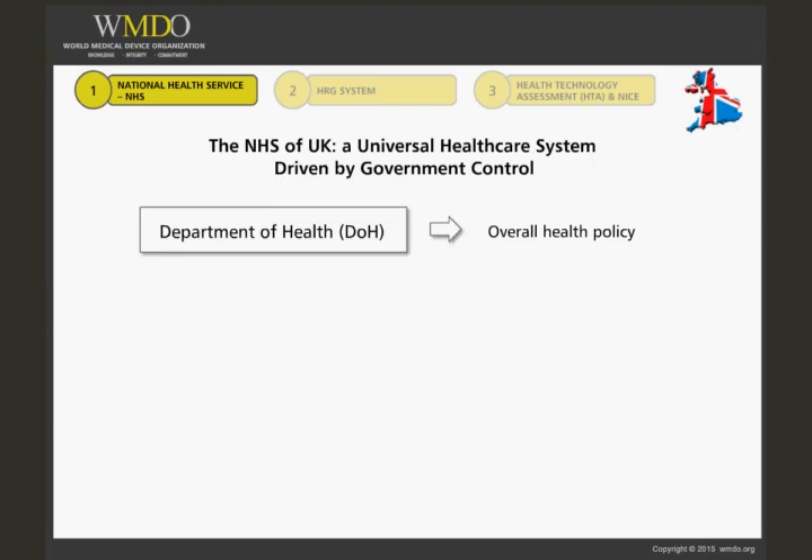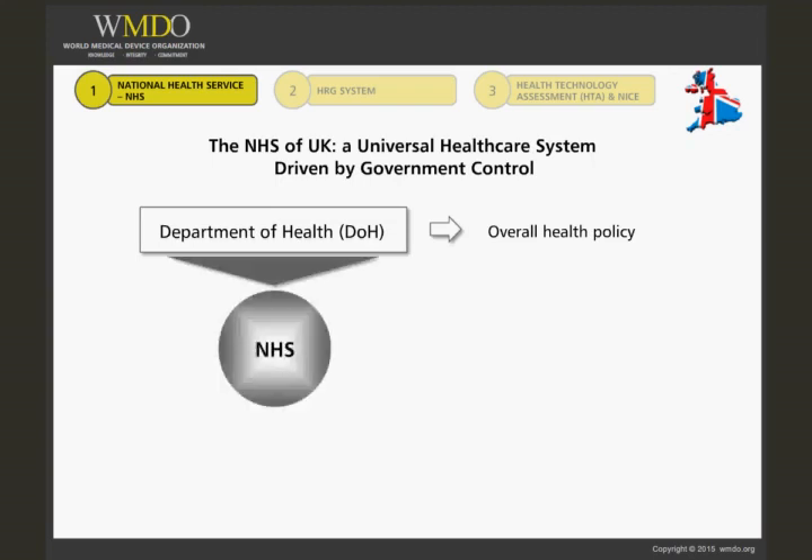Separate responsibilities are held by the Secretaries of State for Scotland, Wales and Northern Ireland, respectively. In England, the Department of Health sets overall health policy, including policies on public health, the environment and food matters, and has the responsibility for the National Health Service. In practice, health and health service provision and policy are broadly similar across the United Kingdom.